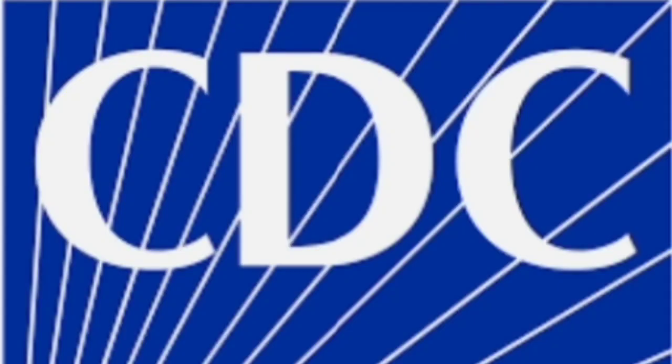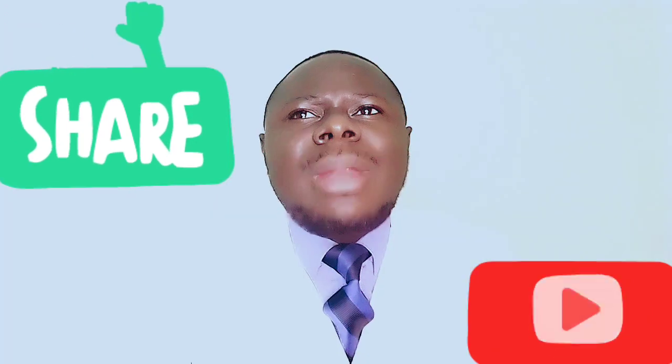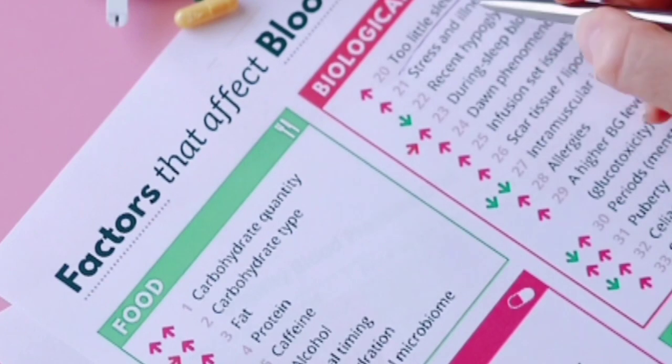These 10 signs are usually common to both type 2 and type 1 diabetes. The Centers for Disease Control and Prevention recommends seeing your doctor for blood sugar tests if you have one or more of these signs.